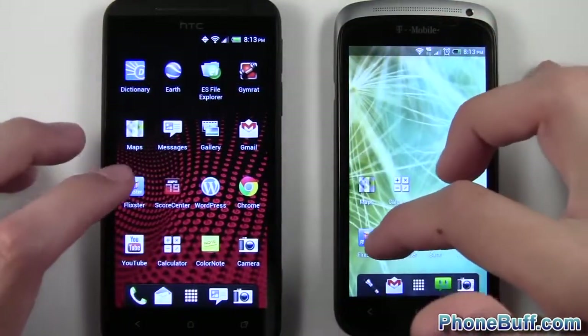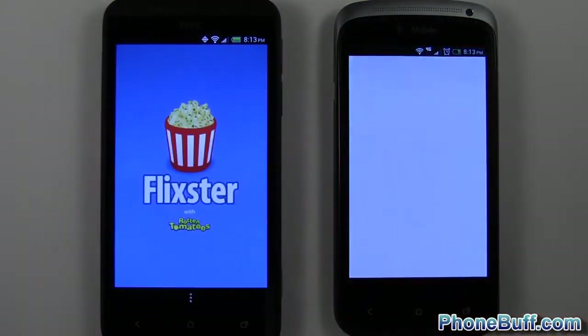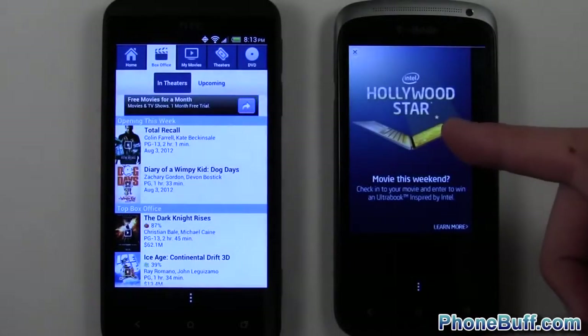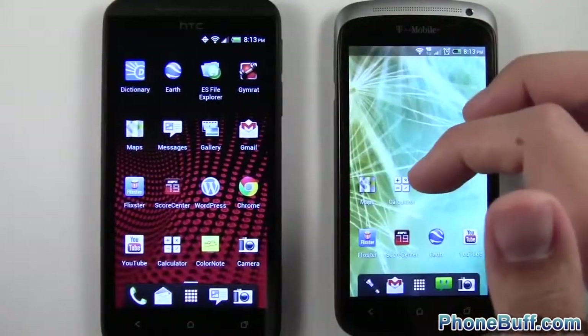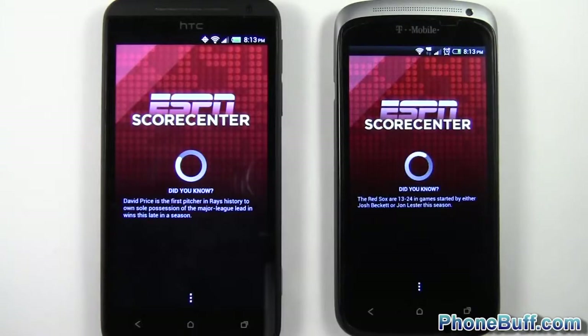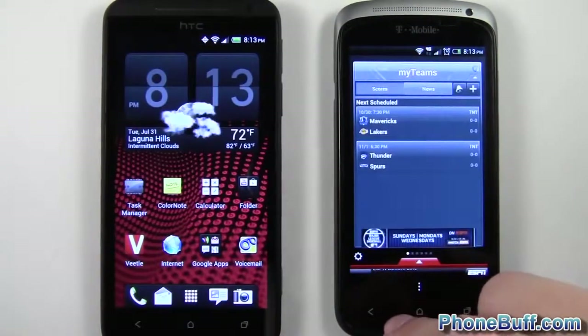Let's go to the application speed test. We'll load up Flixster for our first test — and this actually opened up first on the HTC One S. We'll hit home and load up the next application, ScoreCenter — and that loaded up first on the HTC One X, or Evo 4G LTE.